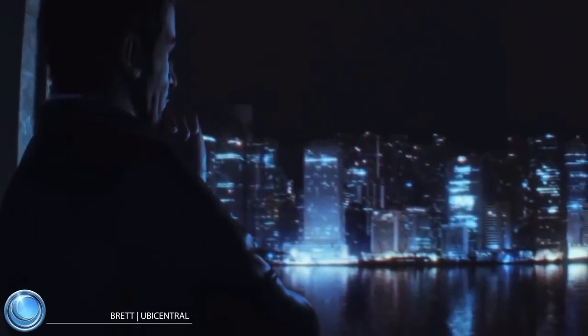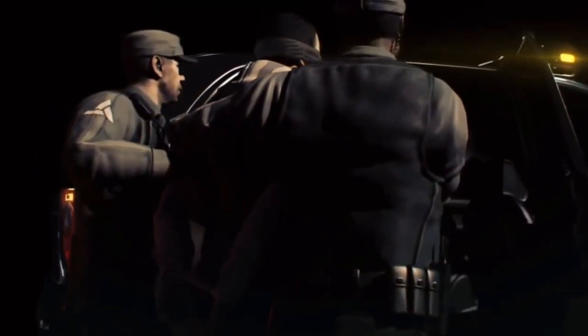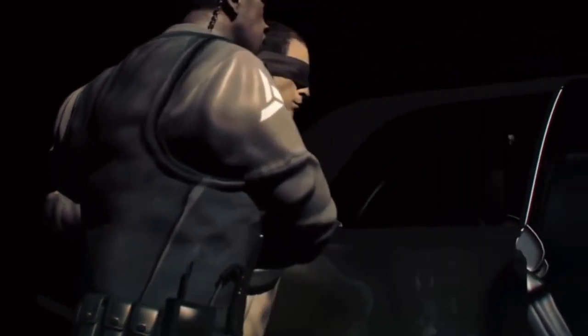Hey guys, Brett here, connecting from UB Central. Today I'm going to be showing off some images from the Assassin's Creed movie that's set to release on December 21st of next year.